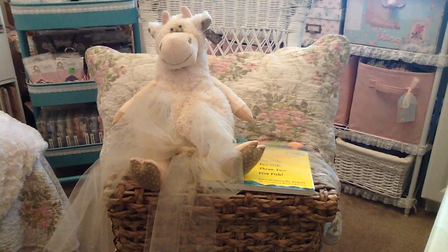Hi everyone, this is Laura. I just wanted to show you guys this little gift that I put together for a friend of mine that is having a baby, and I'm going to her baby shower this weekend.